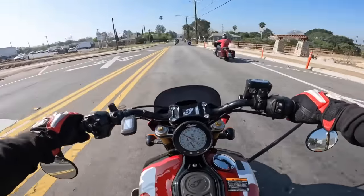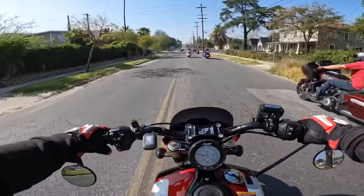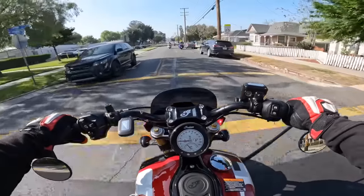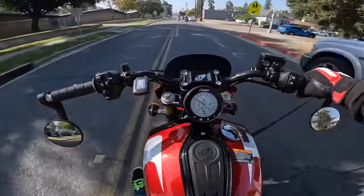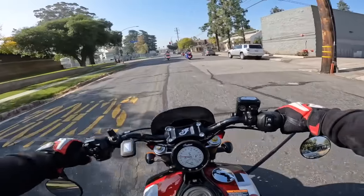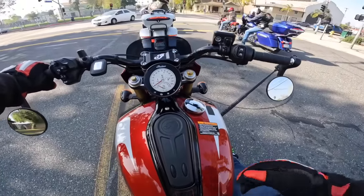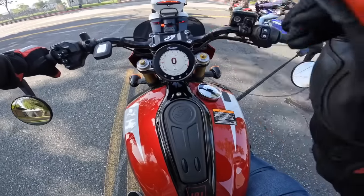We are in sport mode and it feels fantastic. So some quick introductions: the second-generation Scout is now a 1250cc bike. The 101 comes with inverted forks — they're adjustable. It's got adjustable piggyback shocks, and it's got this touchscreen. This is the plus tech package that comes, I believe, stock on the 101. It's a thing of beauty. It's got 38 miles on it.